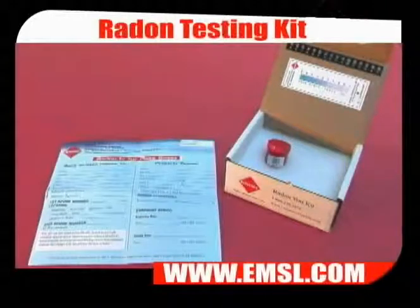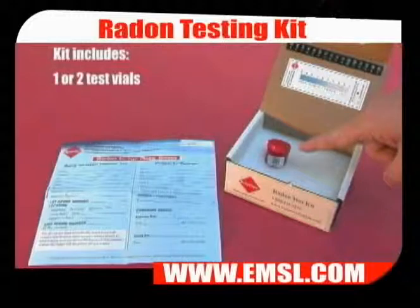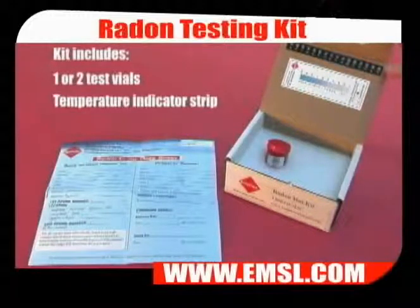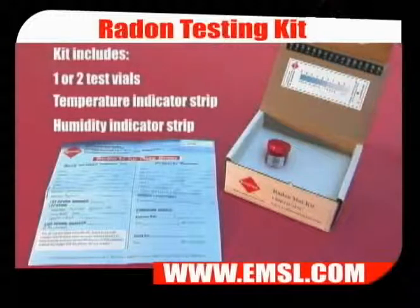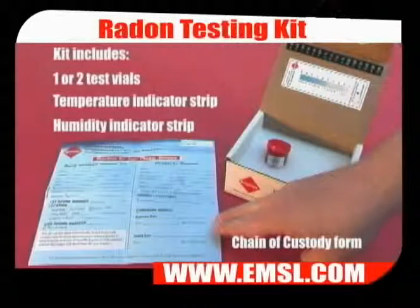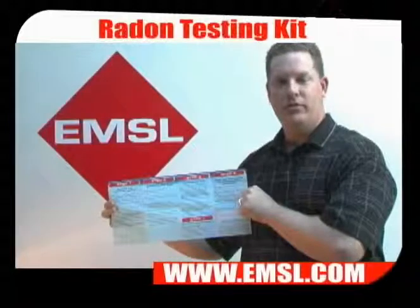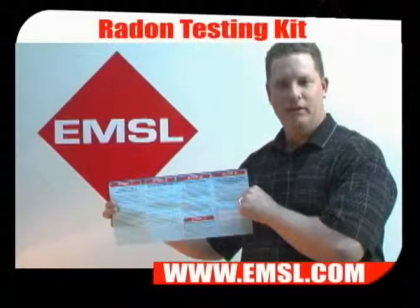Your radon test kit will include either one or two radon test vials, a temperature indicator strip, a humidity indicator strip, and the chain of custody that needs to be filled out and sent back in with your radon test kit. All of the instructions in this video may be found in your test kit.